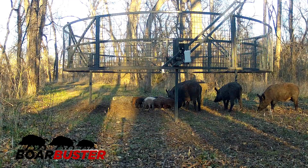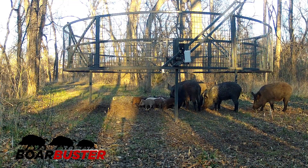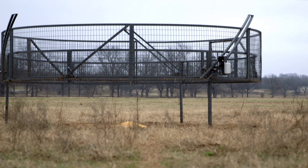In comparing corral traps with drop nets, we found that a really good trapping technique was probably a combination of both. So we developed a hybrid of these techniques, calling it the Boar Buster. It takes the suspended nature of drop nets and couples it with the rigid structure of a corral trap. Feral hogs can see all the way through it, enter from any direction, and don't exhibit trap-shy behavior.